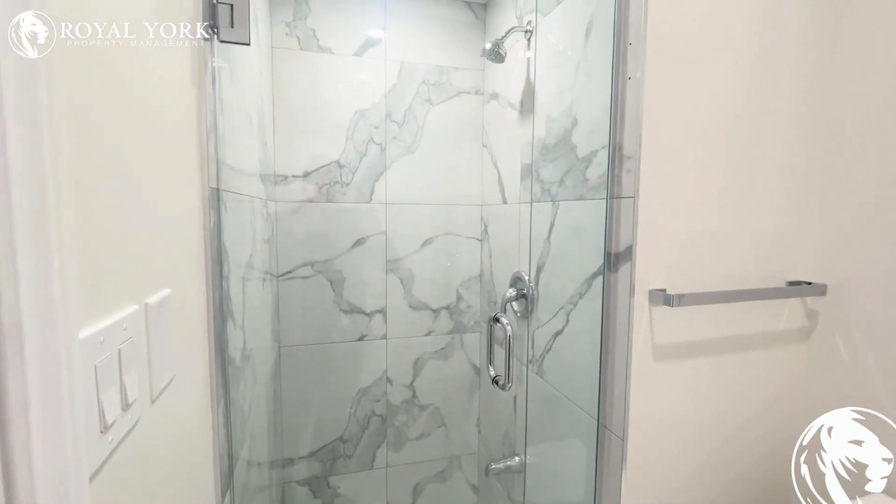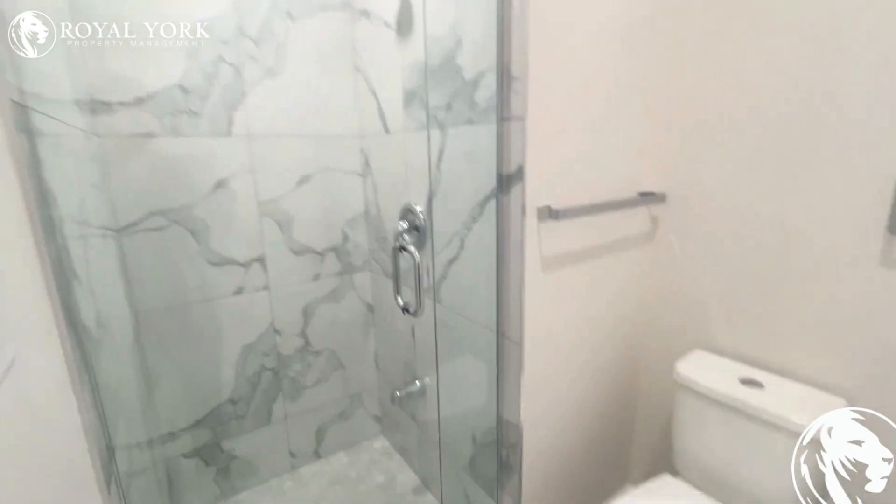Gorgeous tiled shower, very luxurious with a glassed-in door. All stone countertops even in the bathroom itself.